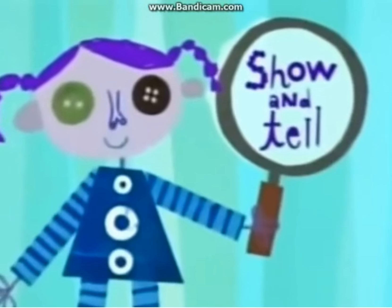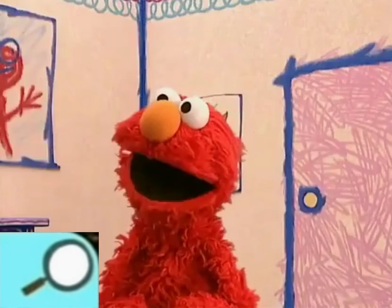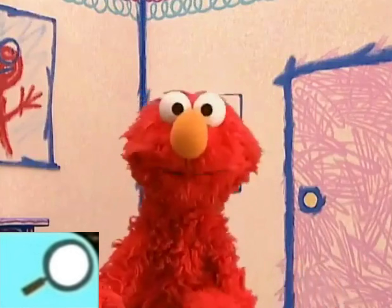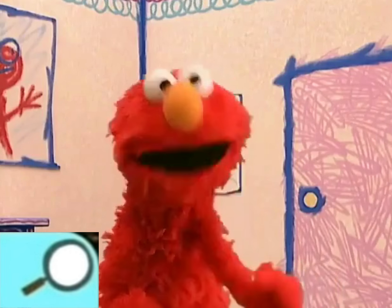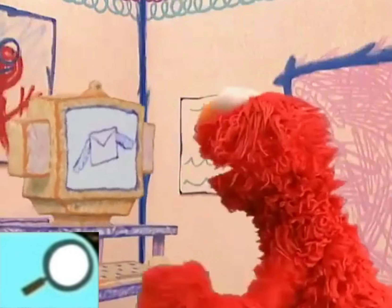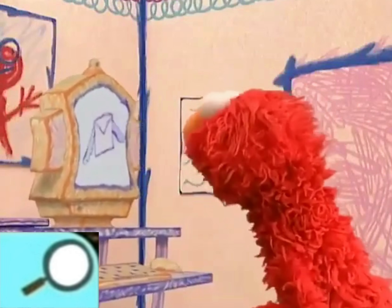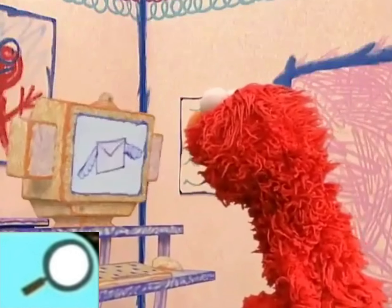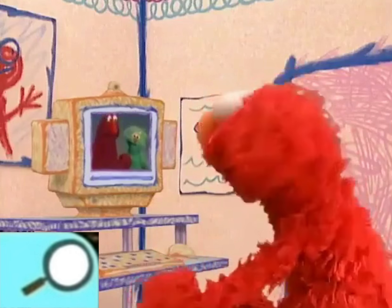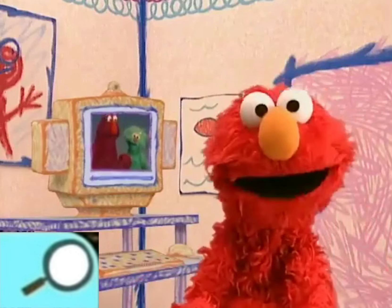Now it's time for show-and-tell on Noggin. Let Elmo get his e-mail, please. Oh, good! Oh, boy! Elmo got e-mail from Kelly and Rosita! Yay!